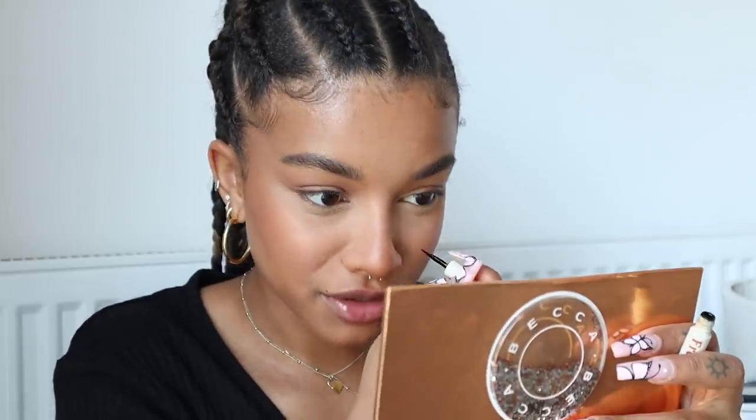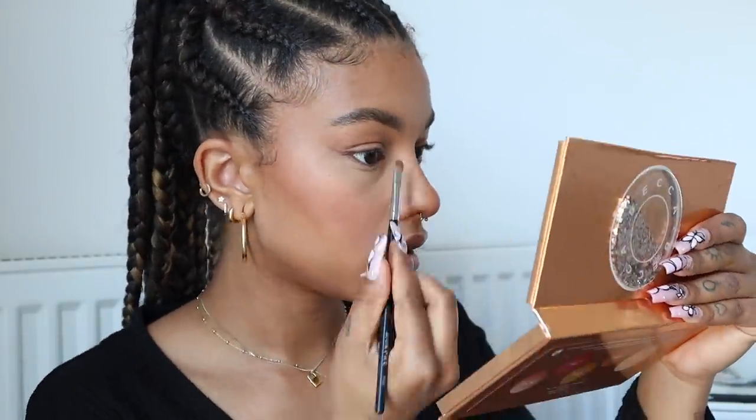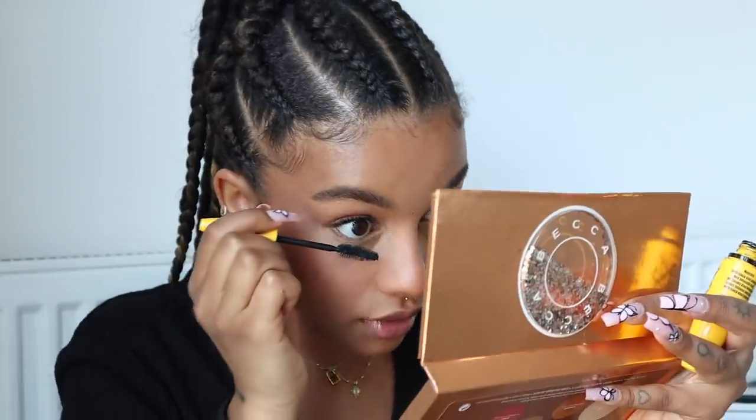She has some mascara on but not much. She also has her inner corner highlighted, so I'm mixing two shades to do that. Then I'm adding mascara — she doesn't have a whole lot on but I'm doing what I like. She doesn't seem to have much bottom lash mascara either, but I definitely need it. Maybelline Colossal is so good.